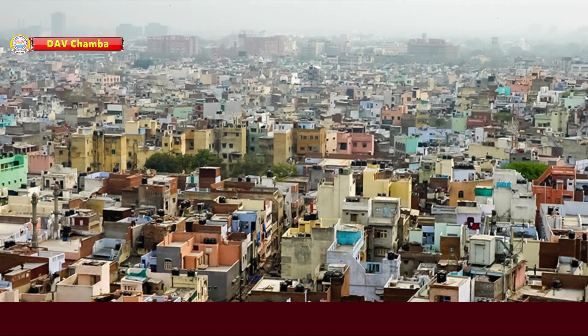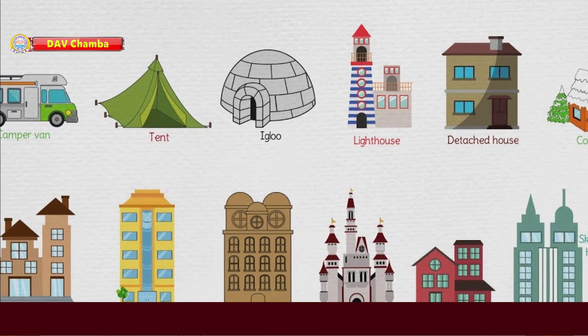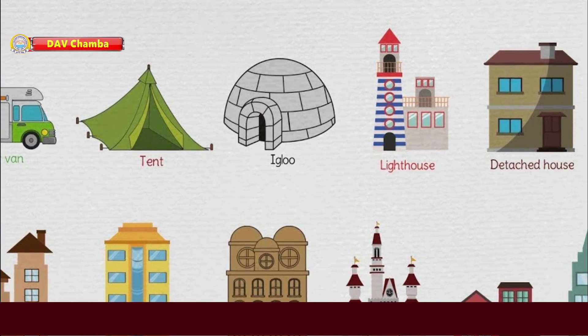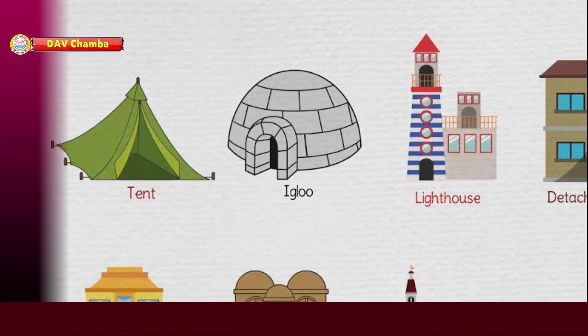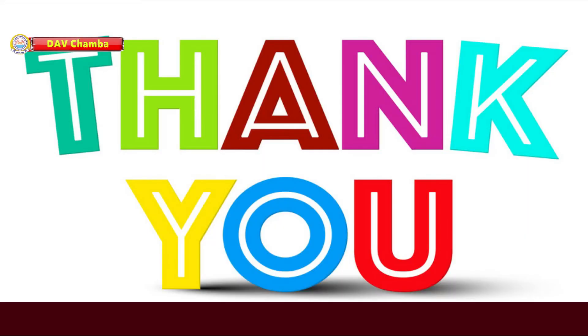In this video we have learnt about different kinds of houses. In the next video we will do the textual exercise of this chapter. Thank you.